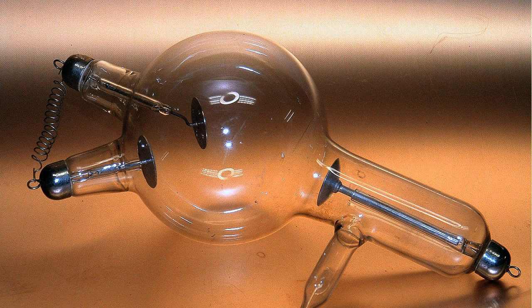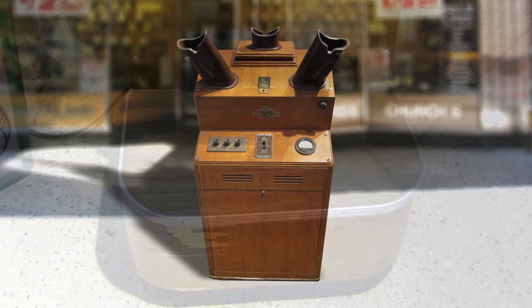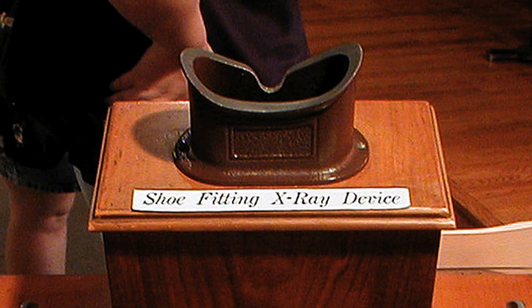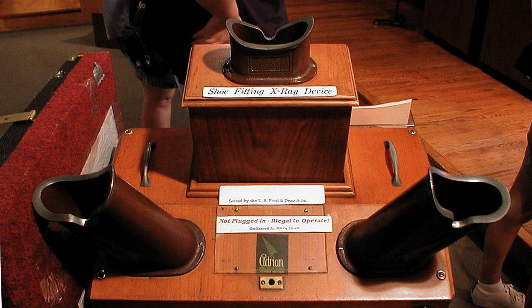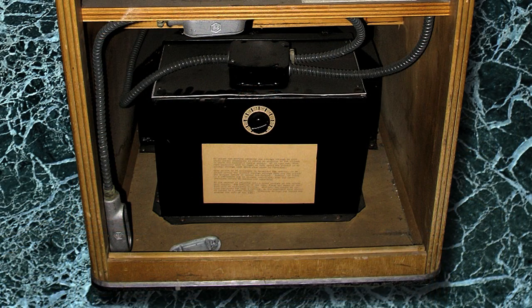One of the early uses of x-ray technology was the shoe store fluoroscope. This device consisted of a handsome wooden cabinet about four and a half feet high, with two shoe-sized slots at the base on one side and a viewer at the top. Two additional viewers were angled off the top on the opposite side. Next to the viewers were controls for a timer, amperage, and an internal pointer. Hidden within the box were an x-ray tube and a fluorescent screen.